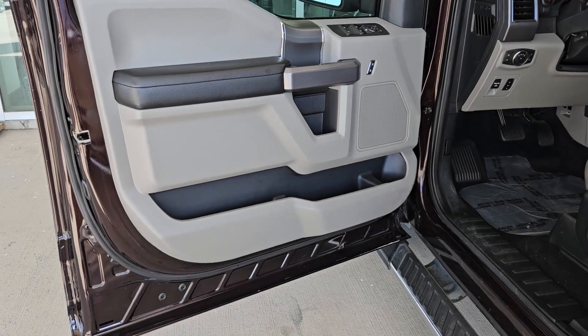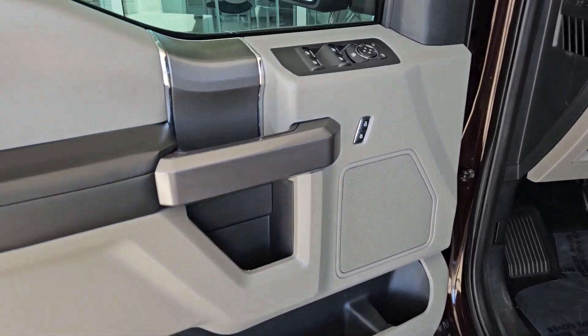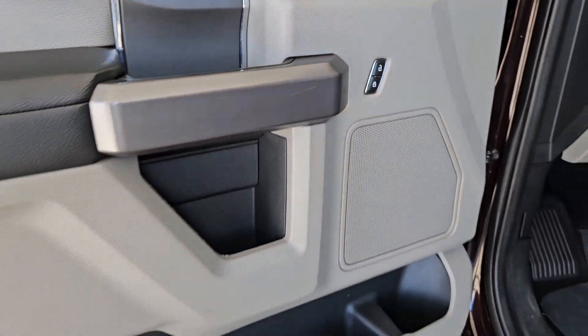Running boards, side steps, auto-dimming rear view mirror, rear all-season tires, adjustable pedals.